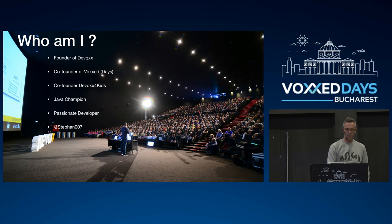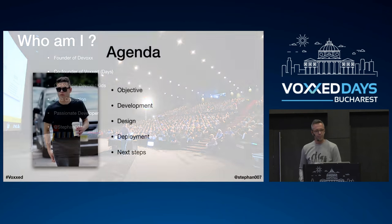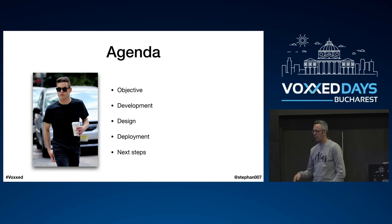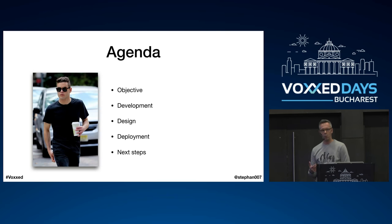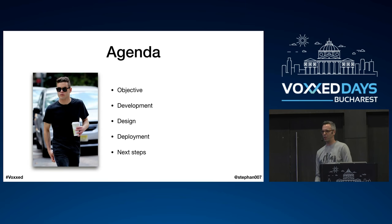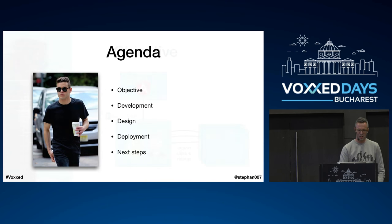I tweet a lot at Stefan_007. For the agenda: I'll first give you context on the objective, then share my development experience, and then cover design and deployment — in that order, which is actually the reverse of the normal order. I'll explain that. And for this journey I've asked Mr. Robot to join me, because he has a very expressive face, so he'll express my emotions throughout the different phases.